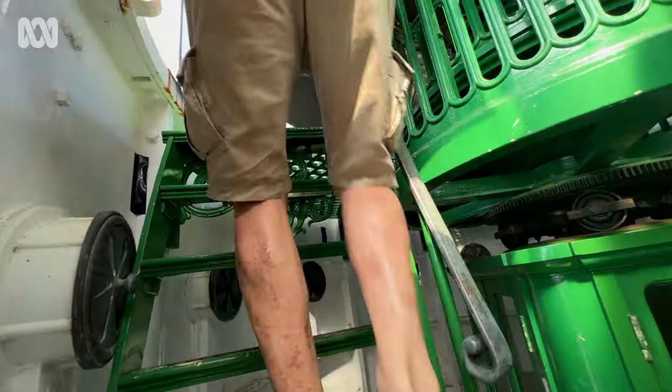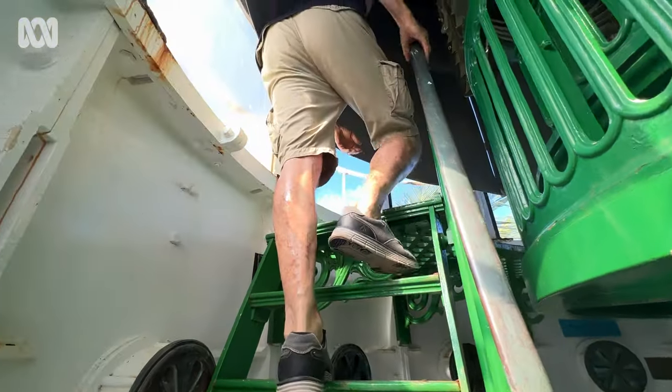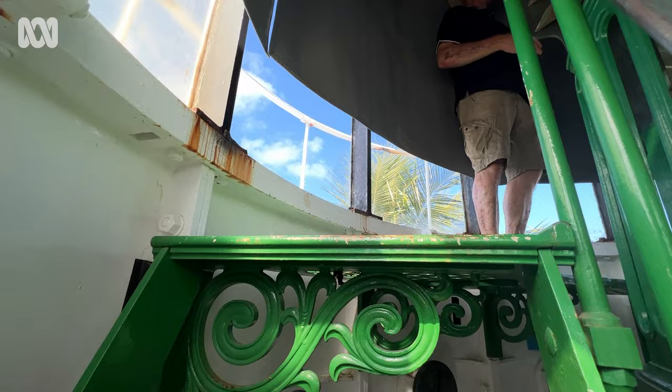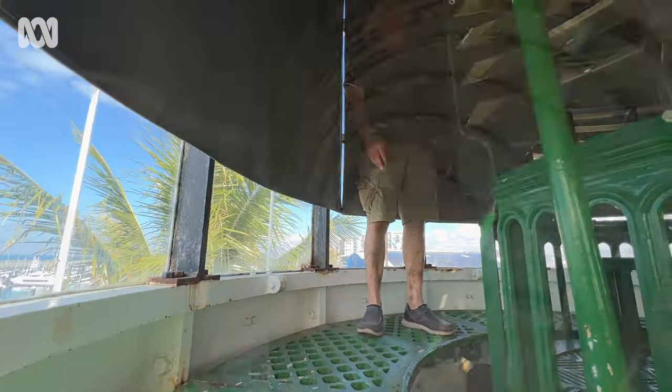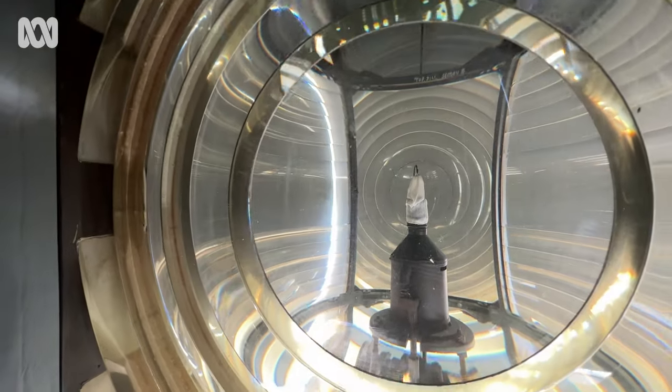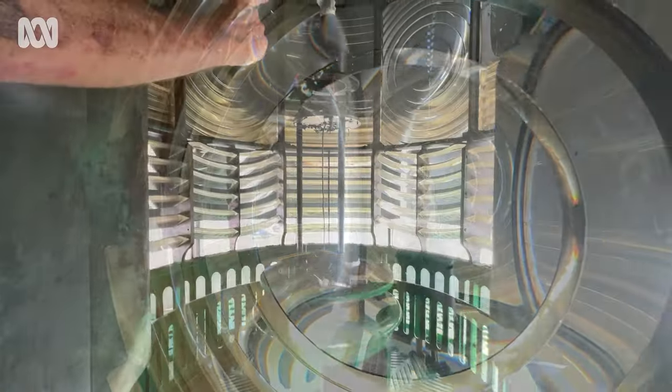And as beautiful as it looks on the surface, there's still a long way to go to get all the parts in working order, especially the lens. A lot of that glass over time the sealant has gone, so we need to reseal all that glass. Sealing that is a priority.